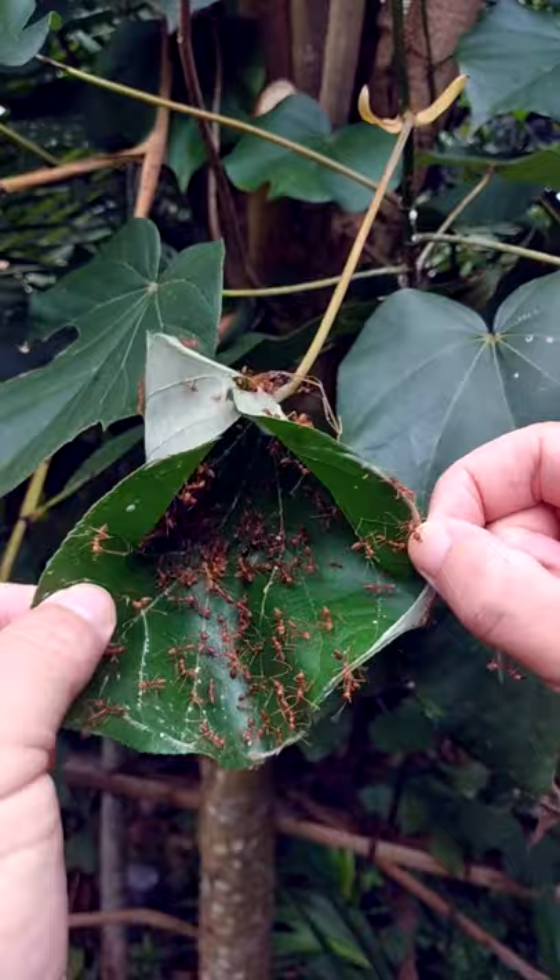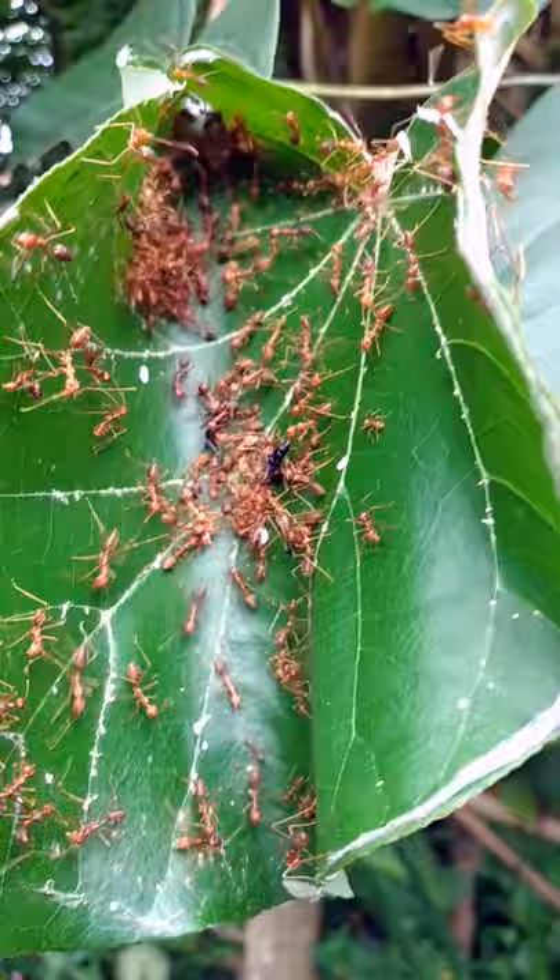They've got these mealy bugs — you'll see the little tiny white specks. Those are actually insects, and the ants farm them, which is quite a cool concept.